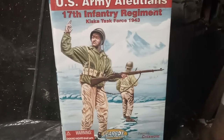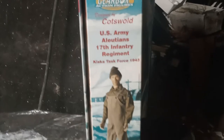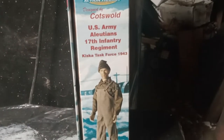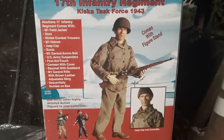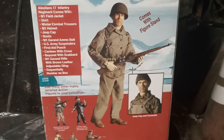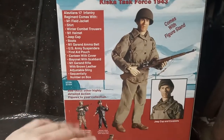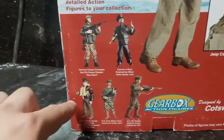I didn't even know this figure existed before. This is what the front of the box looks like, this is a side view, and this shows another look. This is what the figure looks like dressed. The back tells you more about how the figure looks — it comes with a stand, the rifle, all this equipment, and the helmet. The patches are already put on, so you don't have to worry about that.